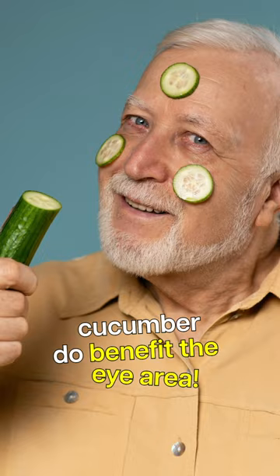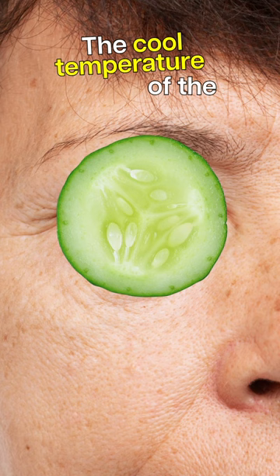First, cucumber helps with reducing swelling and puffiness. The cool temperature of the cucumber aids in constricting blood vessels, reducing puffiness and swelling. Second, vitamin K in the cucumber improves blood circulation, so it helps brighten the under-eye area.